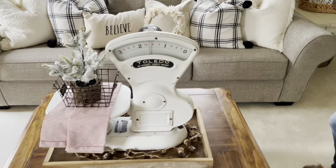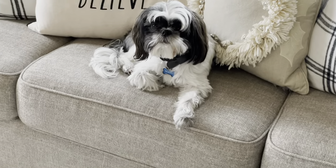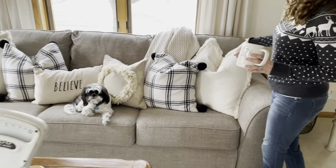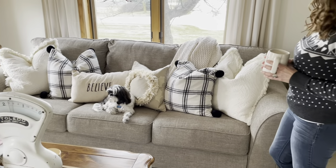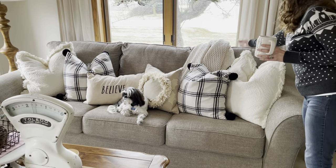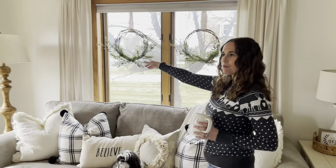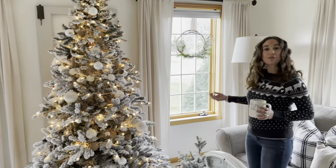Back here on my couch, you'll see my little dog Mocha — he's just kind of chilling there. On the couch, all these pillows I'm going to say are either TJ Maxx or Home Goods, and then the blanket is from Target. You'll notice I have little wreaths on all my windows — I love how cozy it makes it feel. Those are all from Target also.